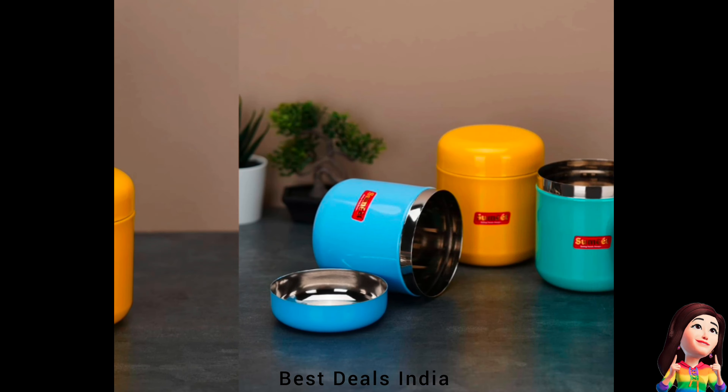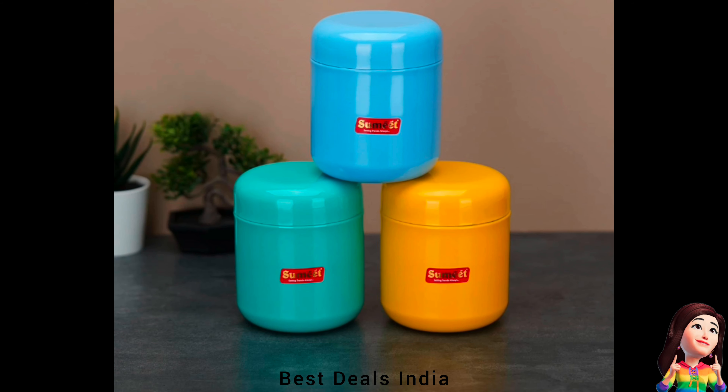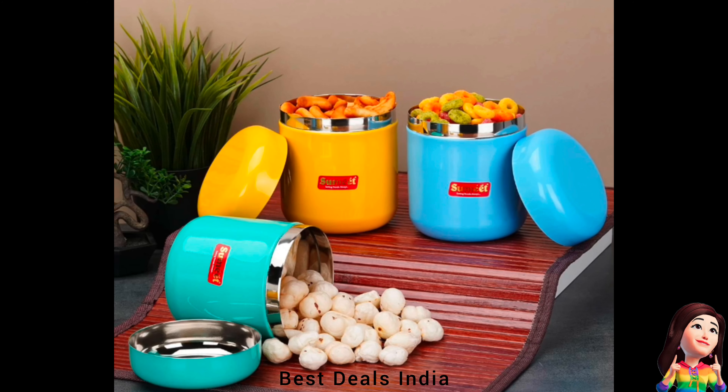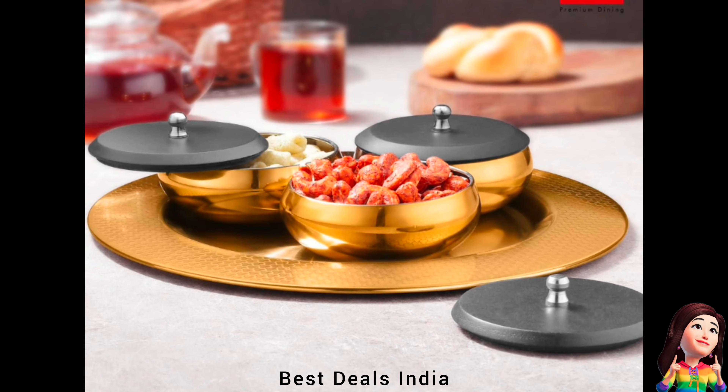20. Containers — very easy to clean and dishwasher safe. Store all your cooking essentials in this elegant, highly durable and fine-quality stainless steel container. Product link is given in the 20th link.